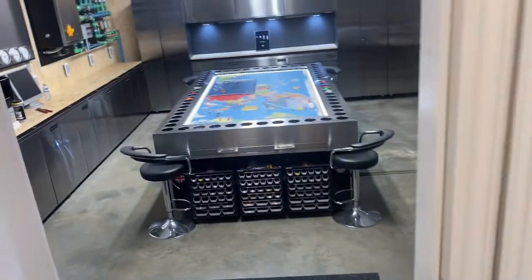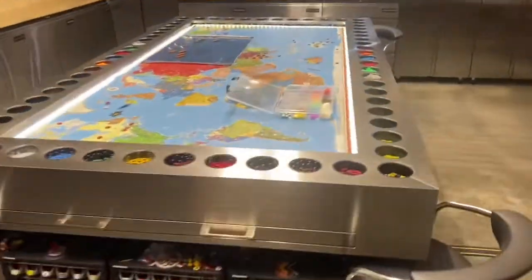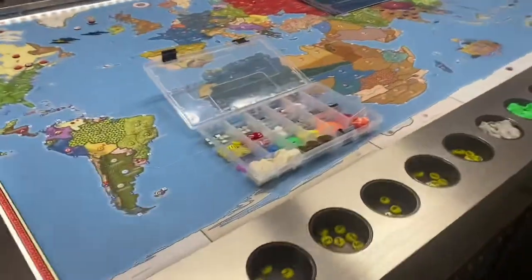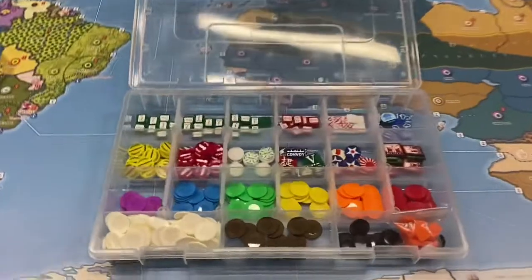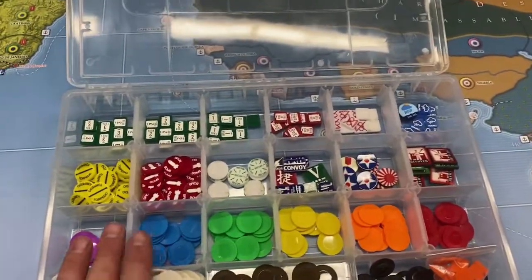Hey guys, welcome back to another mini channel update for May 17th, 2021. Let's go see what we've got in the war room. With these mini updates we're going to keep it a pretty quick little update, just showing you what I've done since one of the last videos.